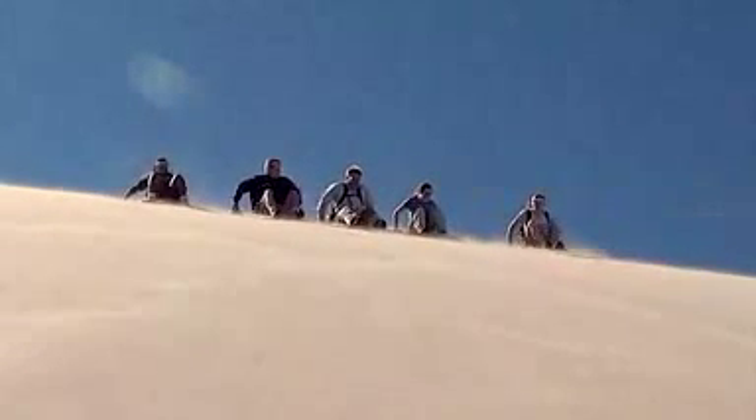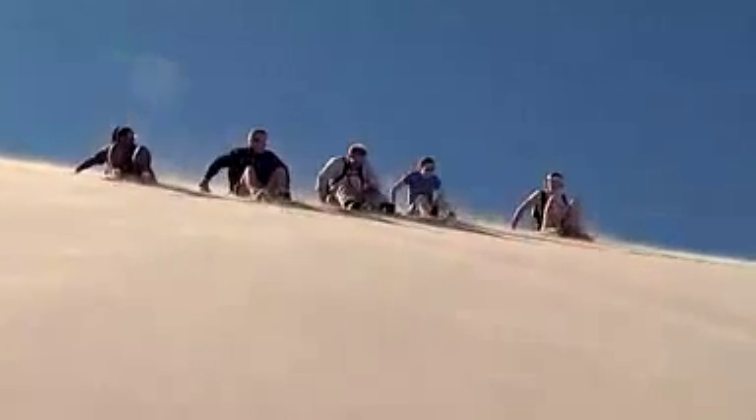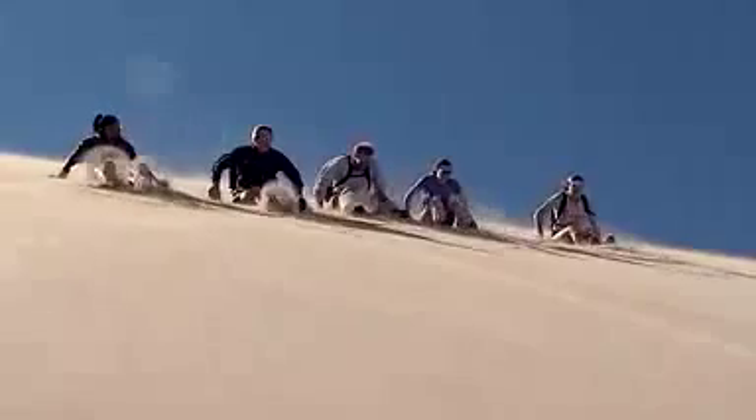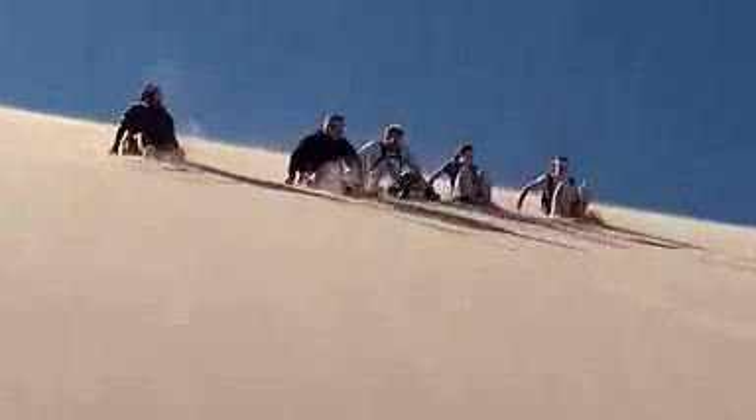A little bit of a boom — you hear it? There we go, we got it down here!